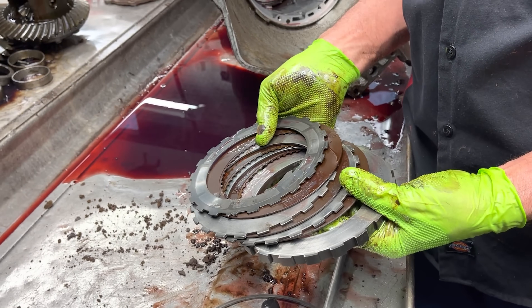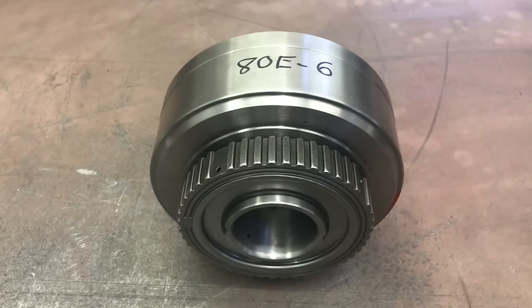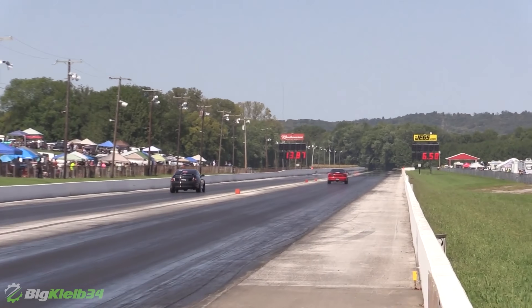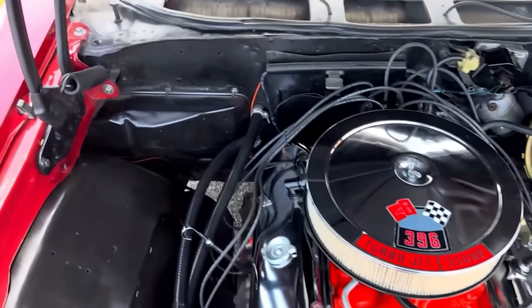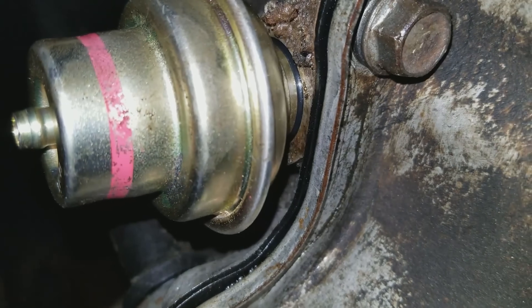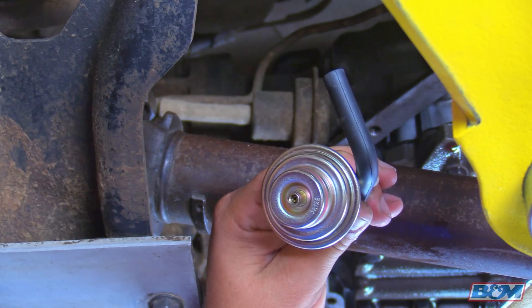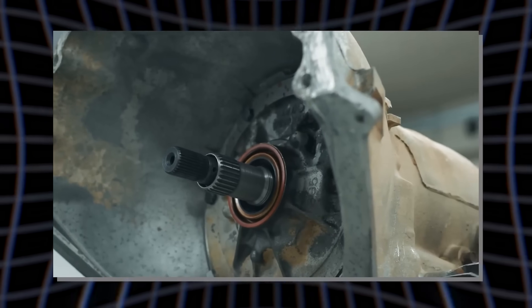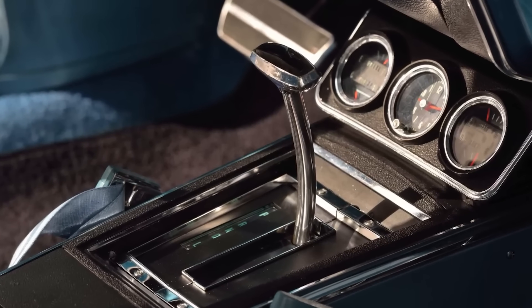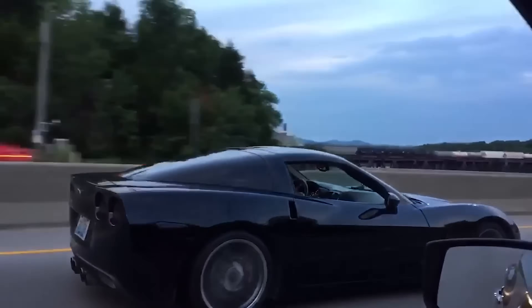GM didn't cheap out on the clutch packs either. Thick steels, wide frictions, tough drums. The direct drum alone is a Goliath, cast with so much material that racers struggled to find its limit. It's not uncommon for TH400s to run with original 50-year-old drums and still hold insane power. Then there's the vacuum modulator — a tiny brass and rubber lung that senses engine load and adjusts line pressure on the fly. This is why a bone-stock TH400 will shift calmly in a Cadillac. Swap the modulator, bump pressure, and suddenly it shifts like a pissed-off drag car: effortlessly, predictably, brutally.